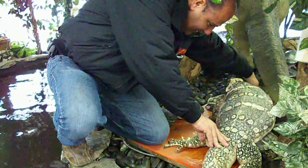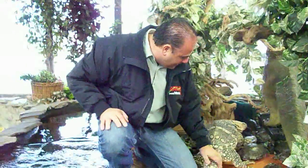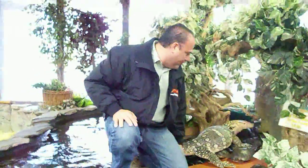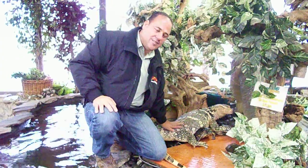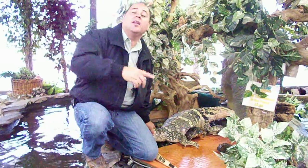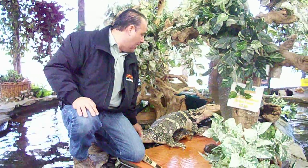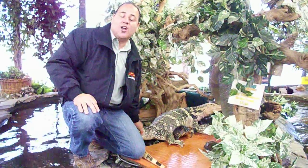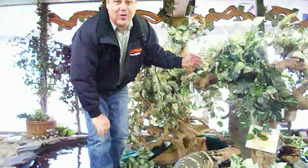Come here, Spot. He usually comes right up. He doesn't want to come out yet this morning, but he's looking for food — seems like he's hungry, but you'd see he doesn't miss too many meals. You have to come by and visit us. We pull him out and let him walk around the store. We use him at our birthday parties, and he's been our mascot for quite a while. Thanks for visiting Prehistoric Pets.